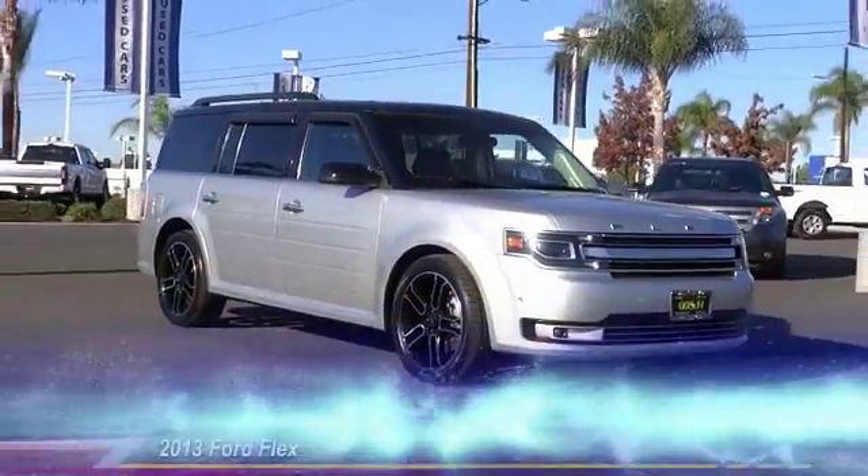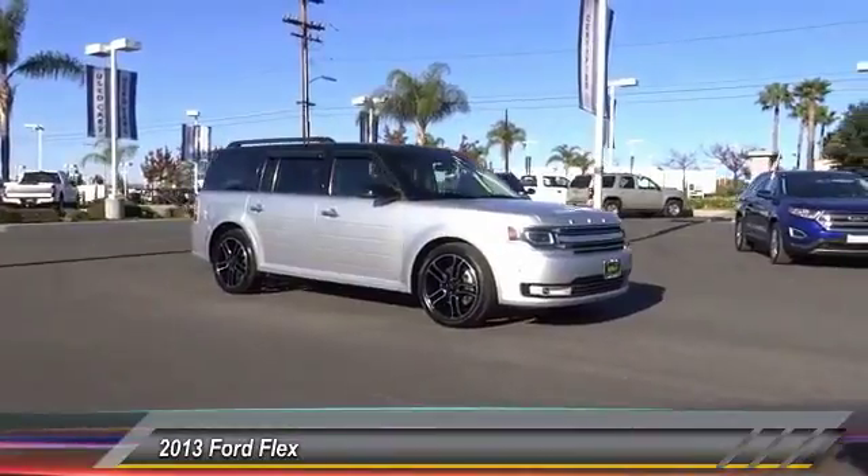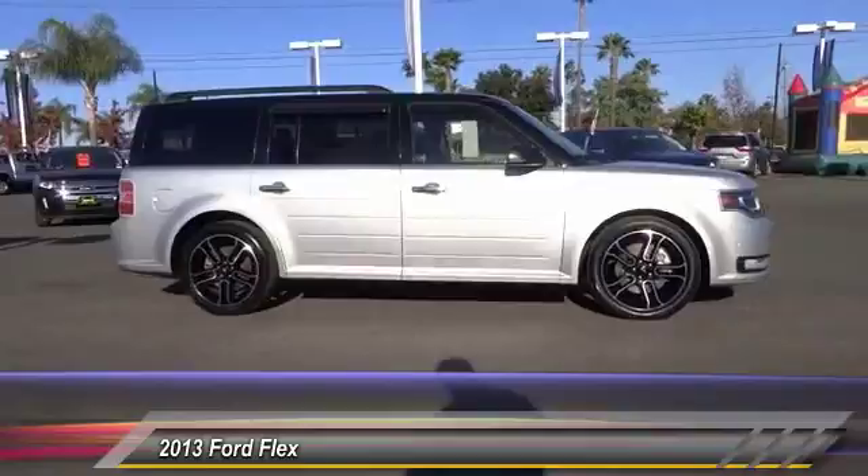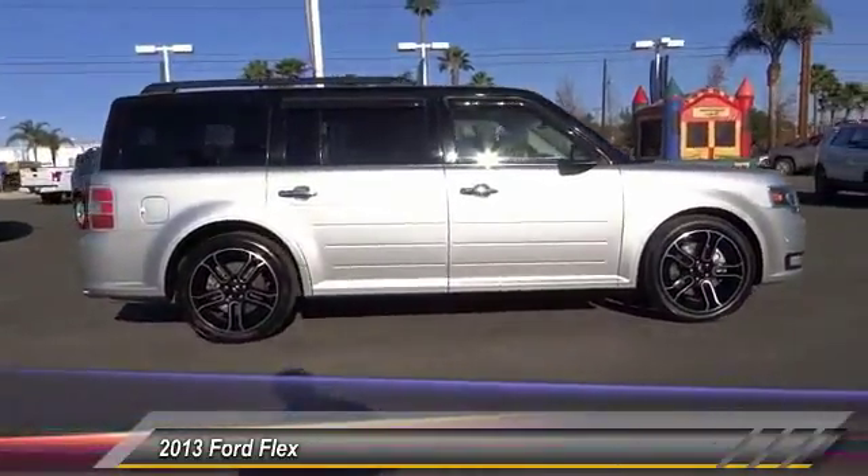The 2013 Flex isn't just exciting to look at, it's exciting to drive. It hunkers down, puts a limit on lean, and is priced below $20,000.